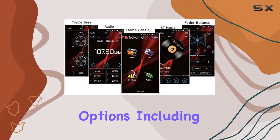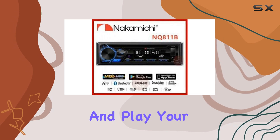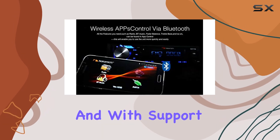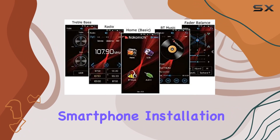The NQ8 11B also offers convenient connectivity options including USB and auxiliary inputs, so you can easily connect your devices and play your music your way. With support for mobile app control, you can take full control of your audio experience right from your smartphone.